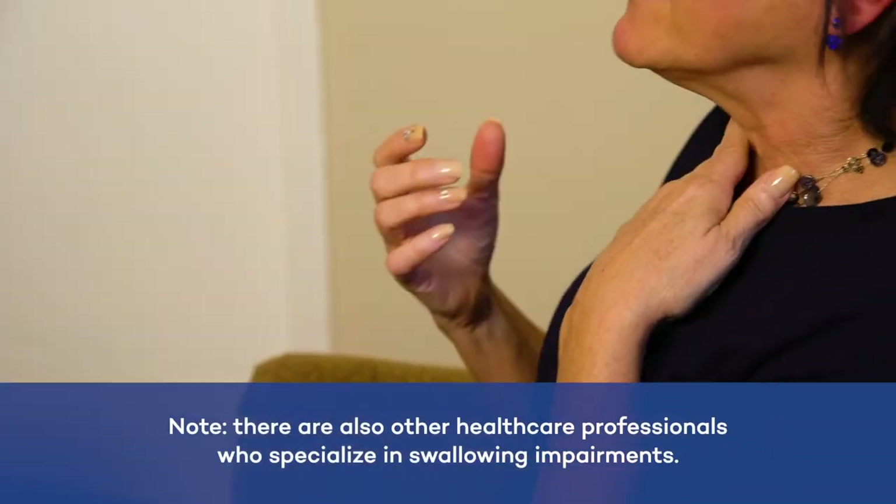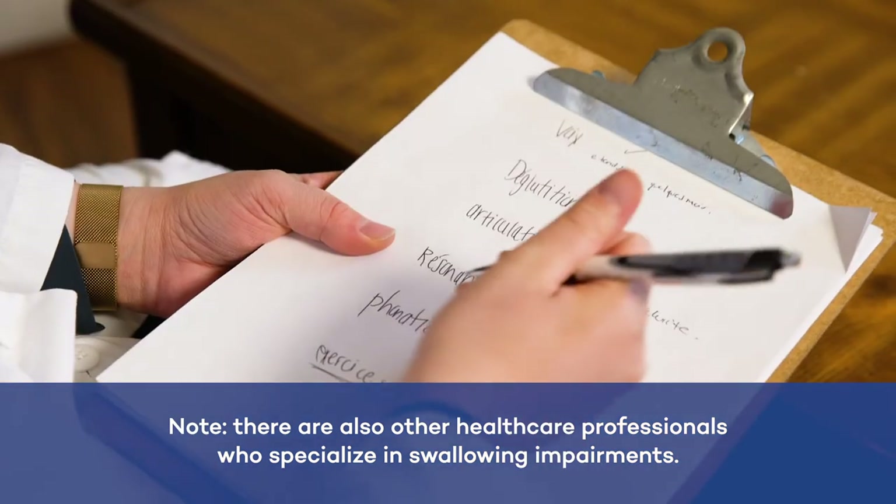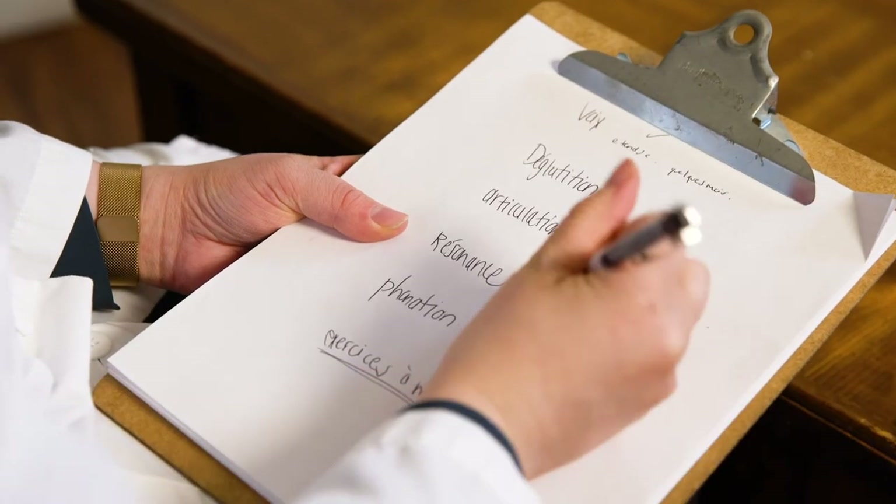The healthcare professionals who assess and treat people with communication and swallowing impairments are called speech therapists. They can suggest effective exercises tailored to your ability to swallow and your needs. We hope that you and your loved ones will find these suggestions helpful.